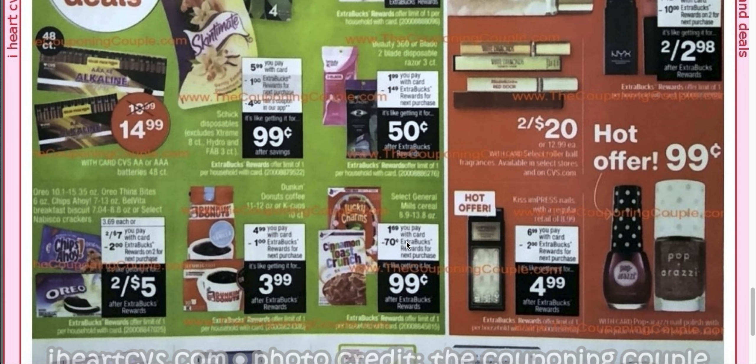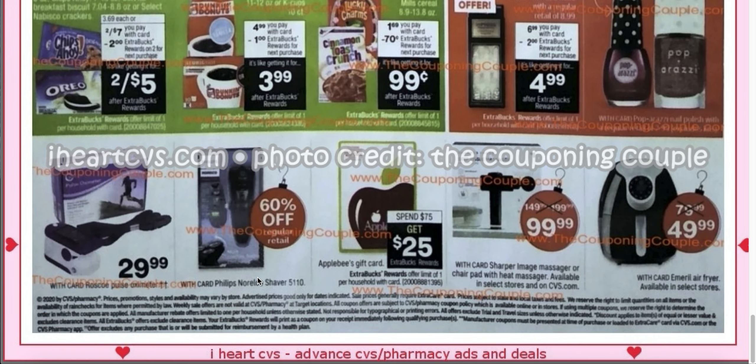The cereal is $1.69 for Select General Mills and you'll get a 70-cent extra buck back when you buy one, making it $0.99. Dunkin' Donuts is $4.99 — you'll get a $1 extra buck back, making it $3.99. We get coupons for this quite a bit. Oreos, Chips Ahoy, BelVita, and Select Nabisco Crackers are two for $7, and when you buy two you get a $2 extra buck. For these items, if you have a food CRT, breakfast CRT, or coffee CRT — sometimes I even get $1.25 off Oreo CRTs — definitely take a good look at your food CRTs and notice the trends. And that is it.